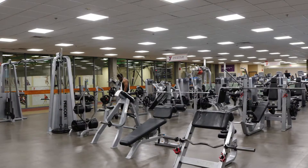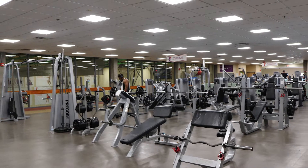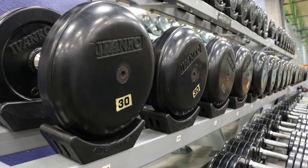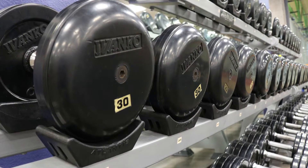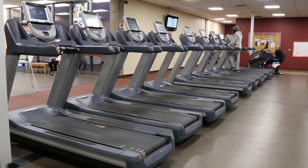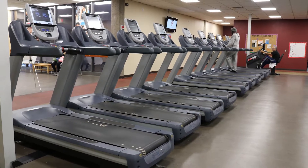The 4,004 square foot fitness floor includes a wide variety of selectorized equipment, free weights, socializing space, cardio machines, and more. Our Y also offers a free fitness orientation, personal training options, team training sessions, and much more.